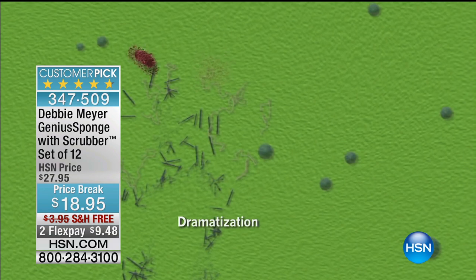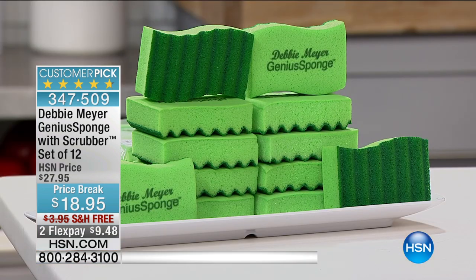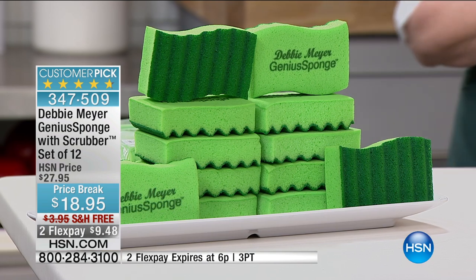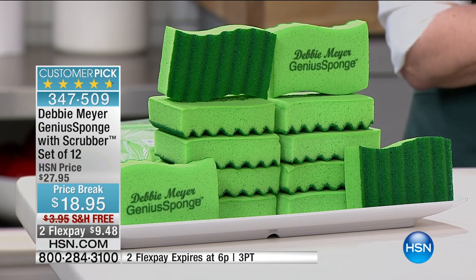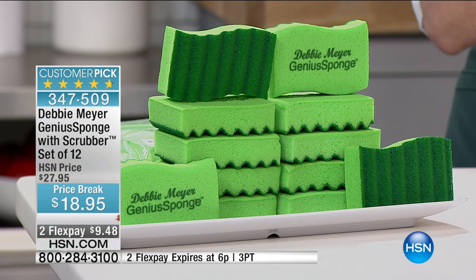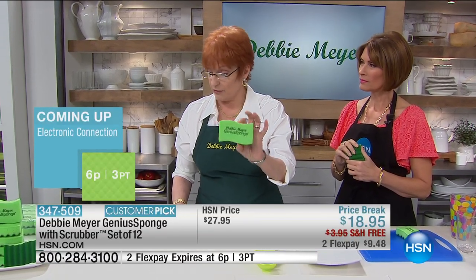My sponges will not support the growth and multiplication of those things, and those things include — and I'm going to read them because I don't want to get these wrong — staph, E. coli, salmonella, black mold, MRSA. These terrible things that we know are happening — you're not going to have them spreading around because they're on your sponge or eating your sponge anymore, because my sponge is different.